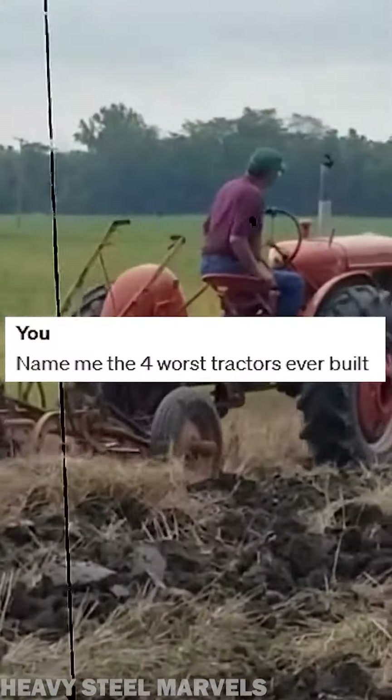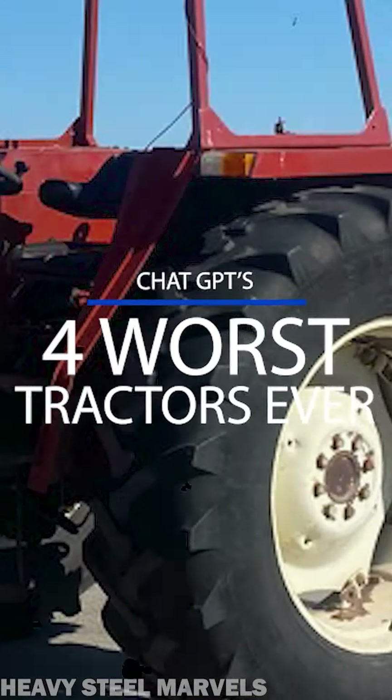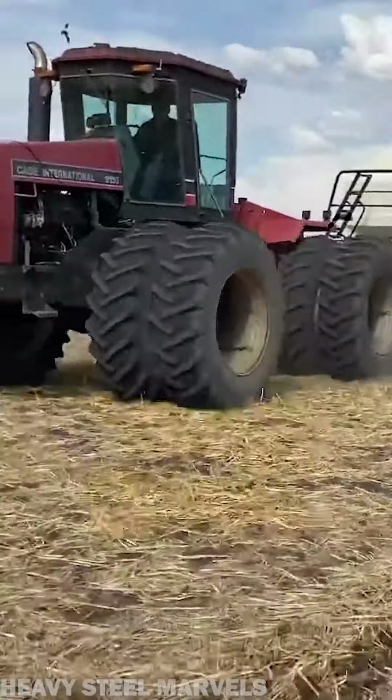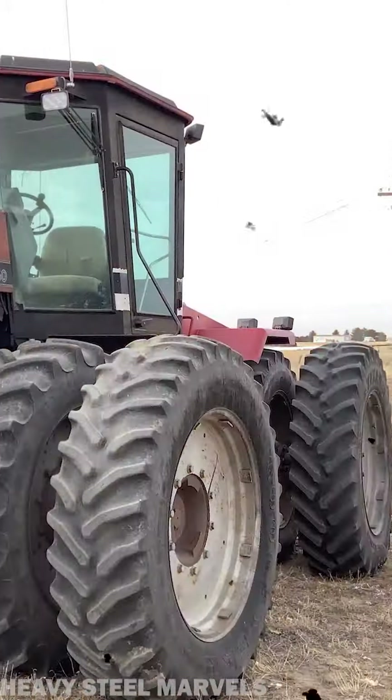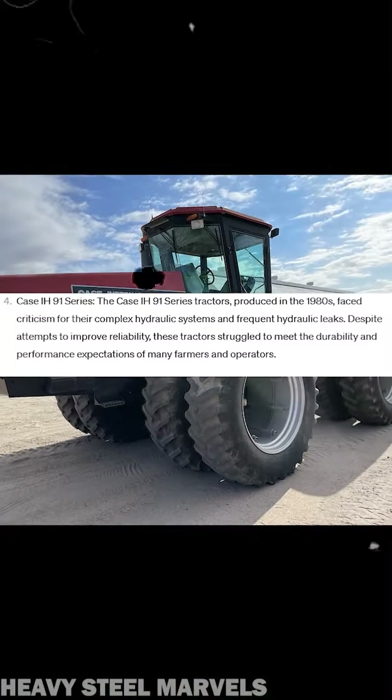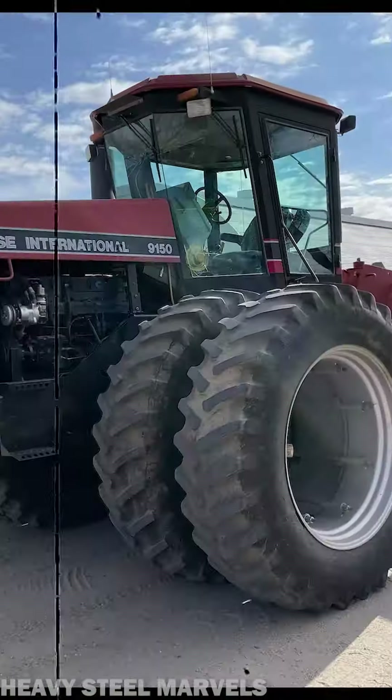ChatGPT was asked to name the four worst tractors ever. As number four, it named the whole Case 91 series, mentioning criticism for — quote — their complex hydraulic systems and frequent hydraulic leaks.